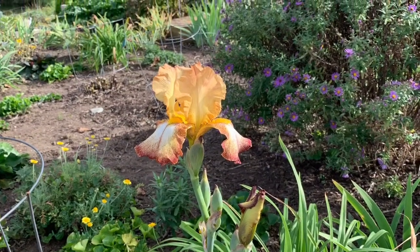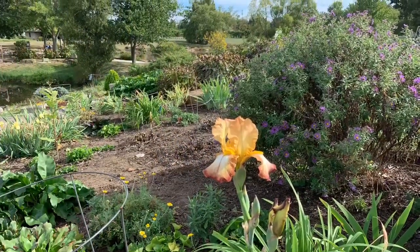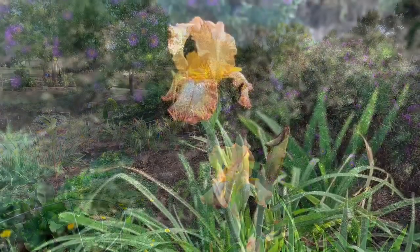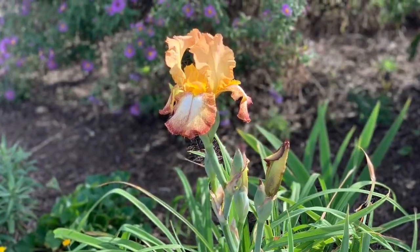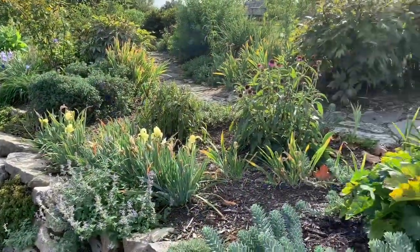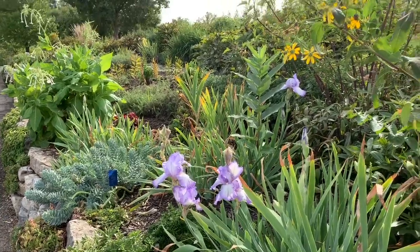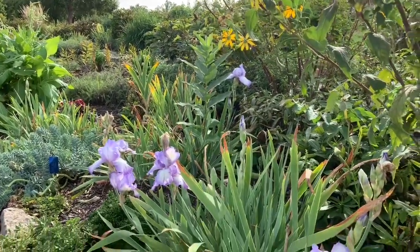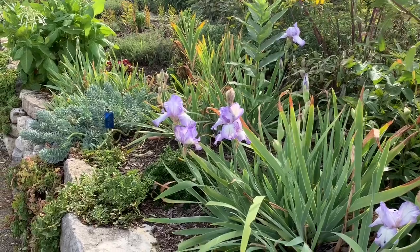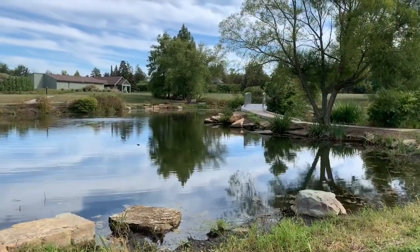It surprised me to see irises — I thought irises were always a spring plant, and yet this is late September and there were irises everywhere. I saw several colors; that one was beautiful, and here are some yellow ones and some purple ones. Along with some black-eyed Susans and different vegetation, it was just a very pretty walk.